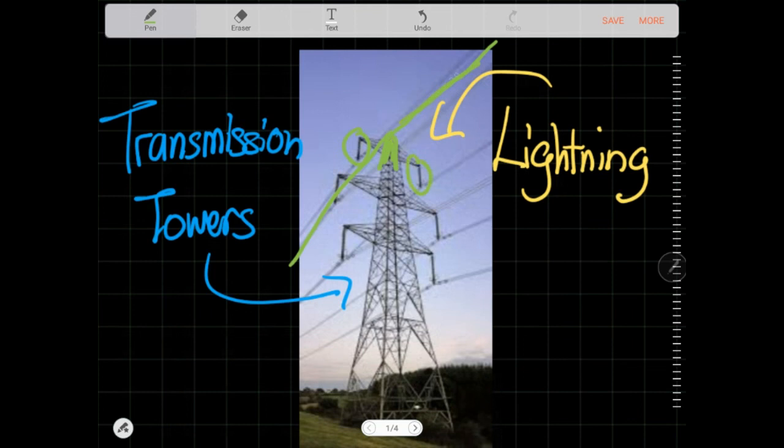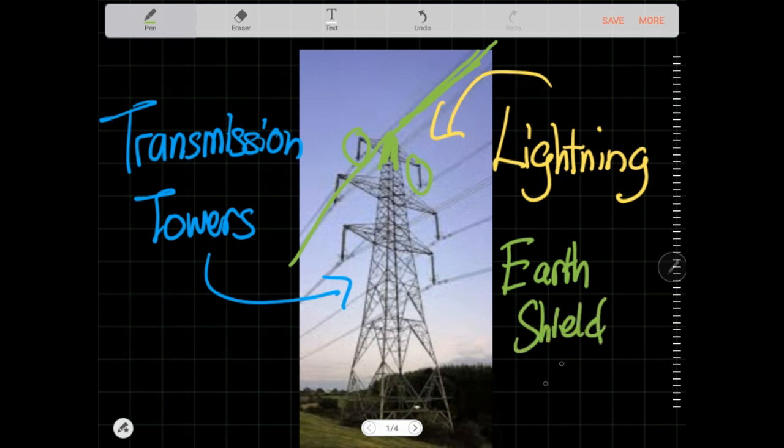This wire is called an earth shield wire.